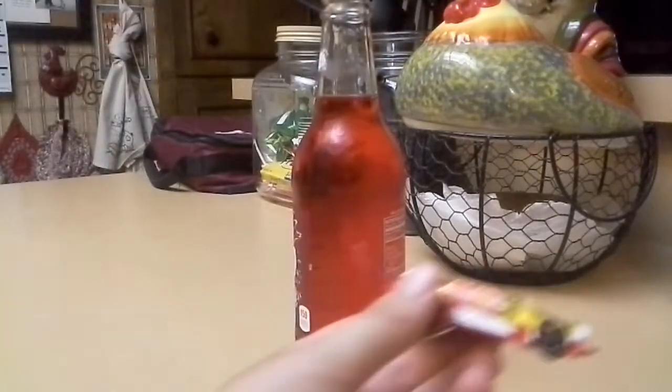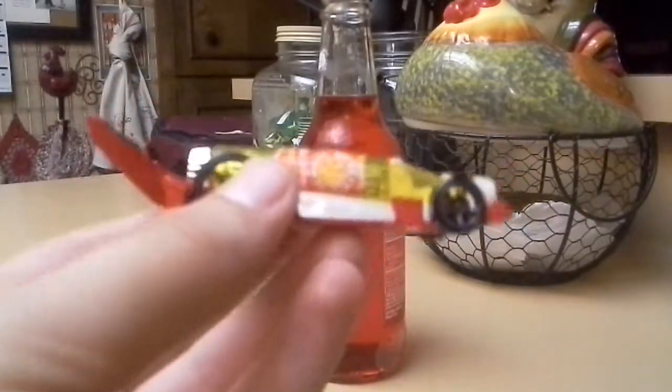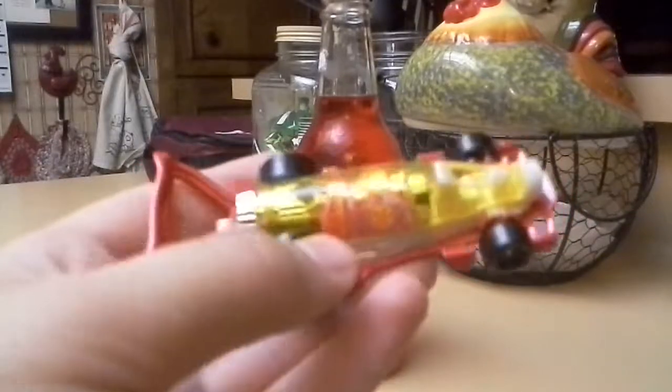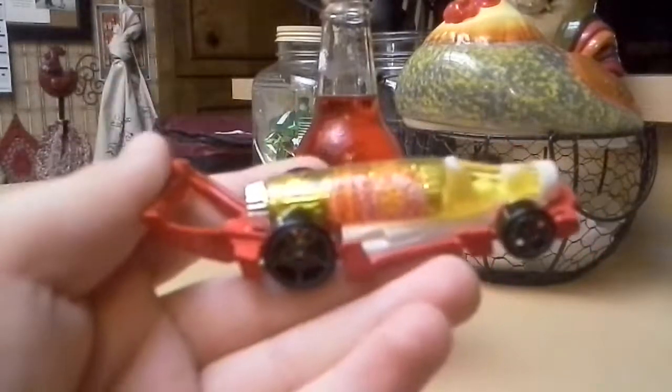So it does work — this is a pretty cool Hot Wheels car. I don't know if they have any more of these, but I know Target might, so I recommend getting this. Thank you guys for watching, see you guys later, bye!